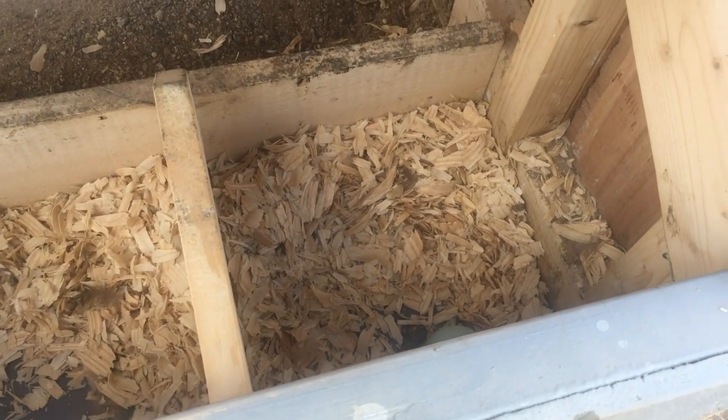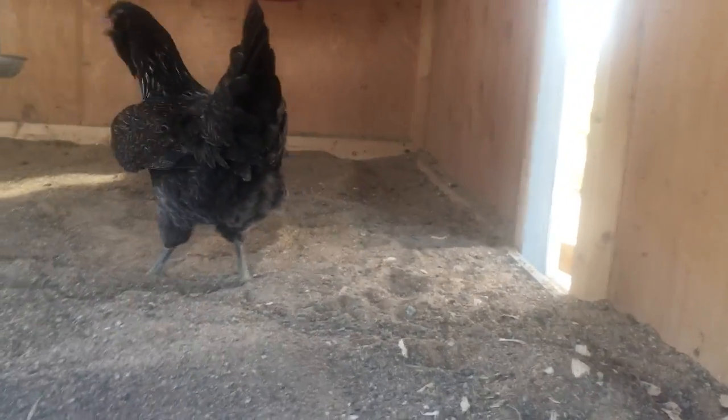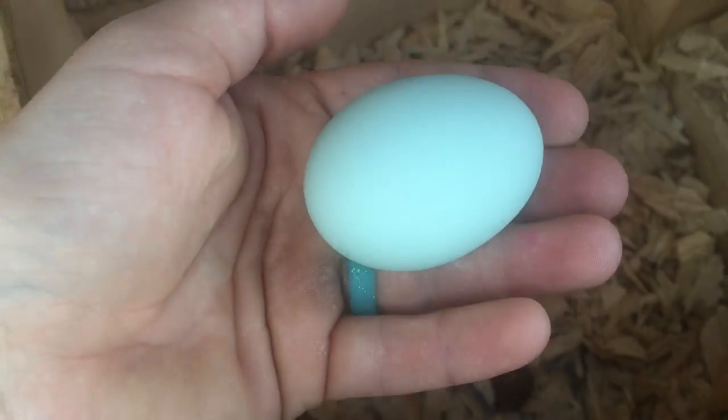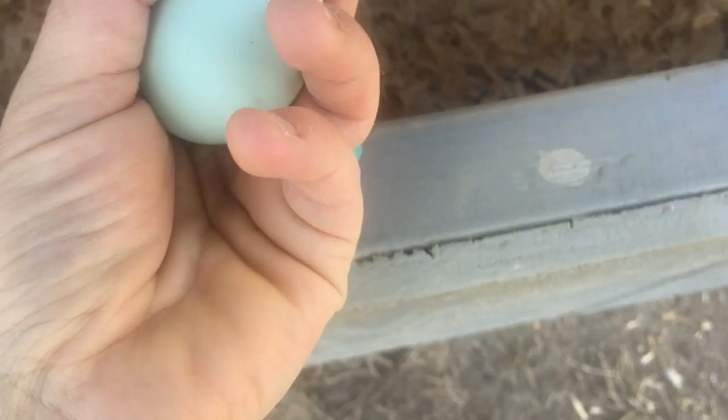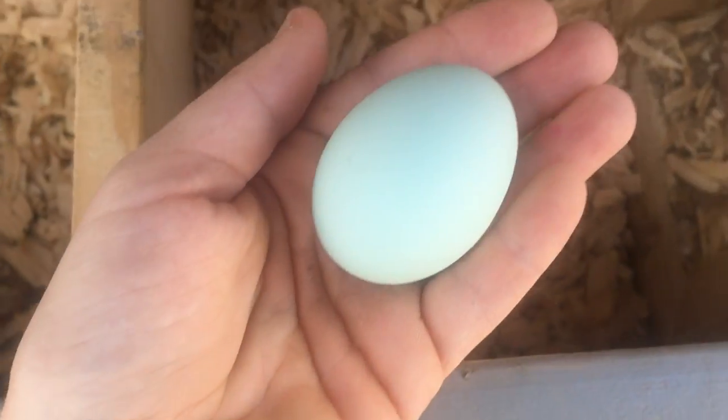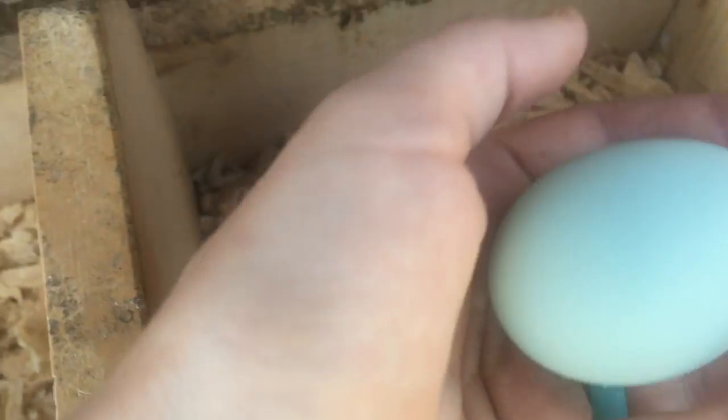It's been about 10 minutes since my last video and this girl right there, Wendy Darling, just laid us our first Easter Egg and I'm really excited because we were waiting for colored eggs — and this egg is gorgeous. You can see it's so warm and so fresh. You can see what a pretty blue color this is.